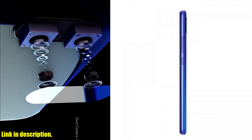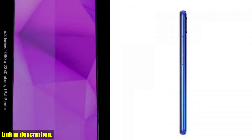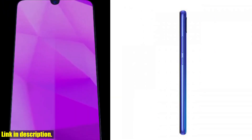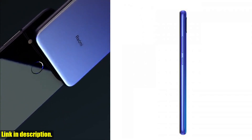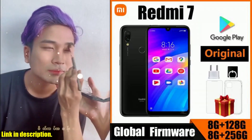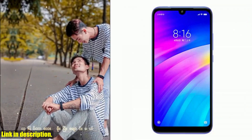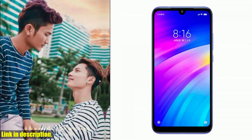Now, let's talk about the design. The Xiaomi Redmi 7 boasts a sleek and stylish build, featuring a glass front protected by Corning Gorilla Glass 5, a plastic back, and a plastic frame. It's durable, it's splash-resistant, and it's built to last. And with a 6.26-inch IPS LCD display, you'll be treated to stunning visuals and vibrant colors every time you pick up your phone.